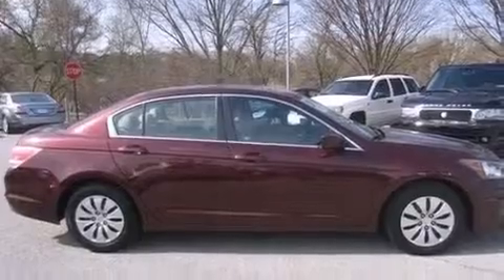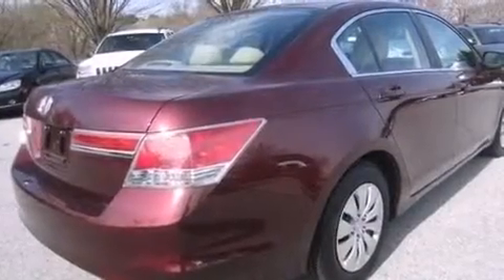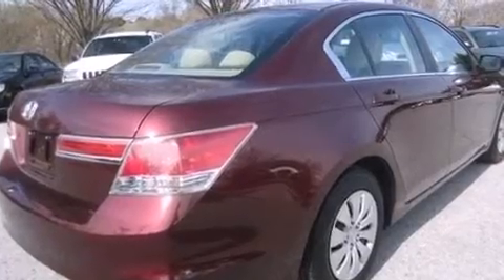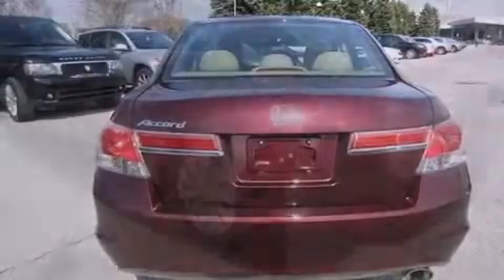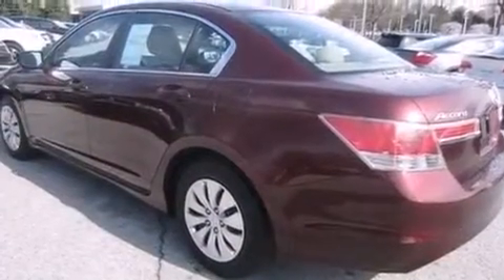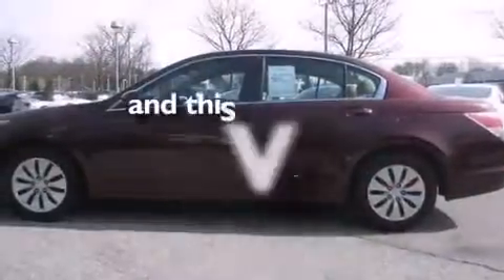All of the following features are included: a low tire pressure indicator, a double wishbone independent front suspension, cruise control, 12-volt power outlets, side curtain airbags, latch-ready child seat anchors, air conditioning, full-power accessories, a rear window defroster, and this vehicle has less than 34,000 miles.